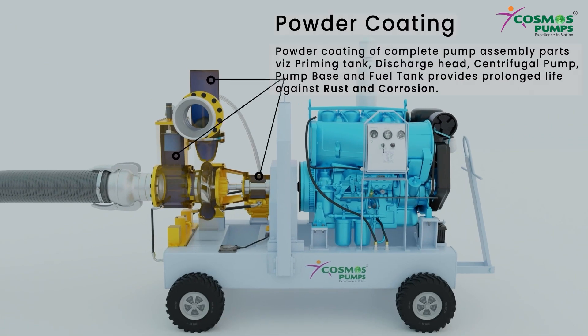How coat coating from inside and outside of the complete pump assembly parts — including priming tank, discharge head, centrifugal pump, base, and fuel tank — provides prolonged life against rust and corrosion.